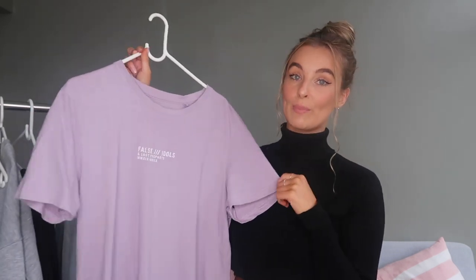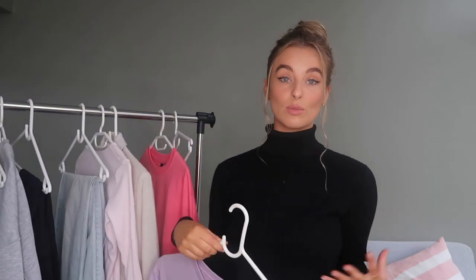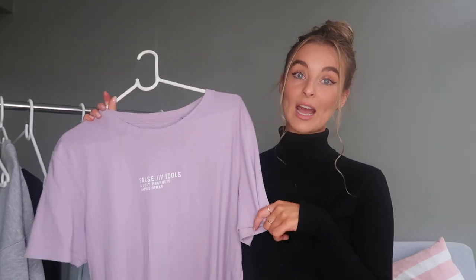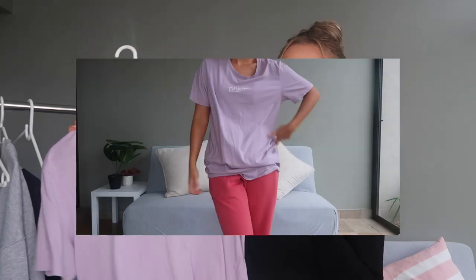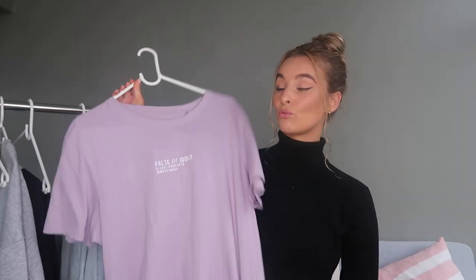I also have this oversized t-shirt — Factory has so many of these. This is in a size extra large and I'd recommend sizing up if you want it super loose and casual. It goes really low on me, which I love, so you can wear it without pants as a little t-shirt dress. The fabric is so soft. It just says 'false idols' — really subtle, nothing with big bold lettering which I hate. I would highly recommend picking up a couple of these.